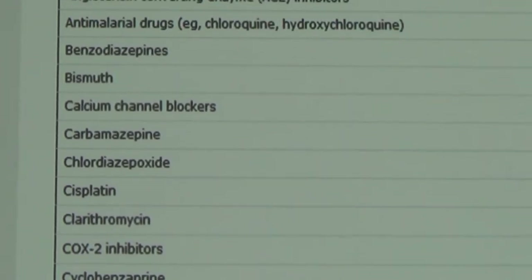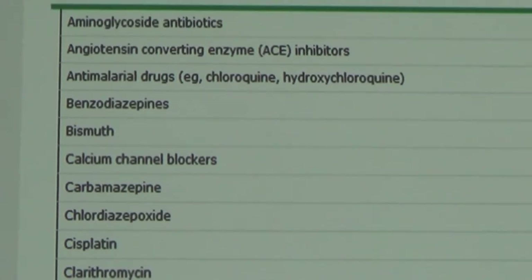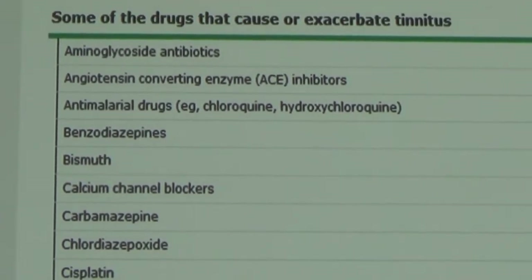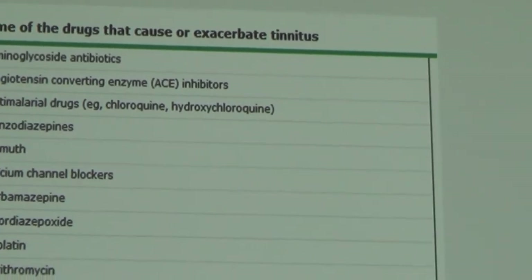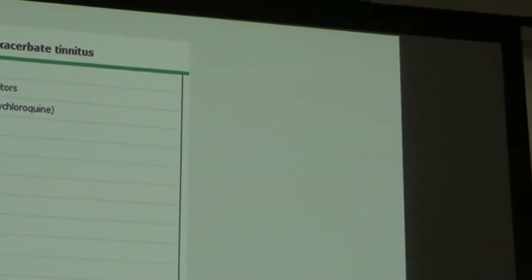More antibiotics, some diuretics or water pills, and even medications like Nexium and Prilosec taken for acid reflux can cause tinnitus. These are among the most common offending agents. It's important to take a good medication history and see if there's anything we could potentially switch or change if your tinnitus is particularly bothersome.